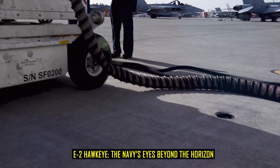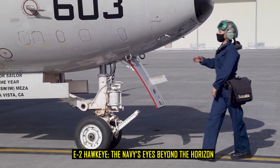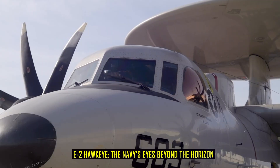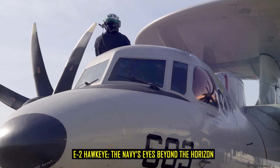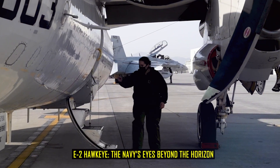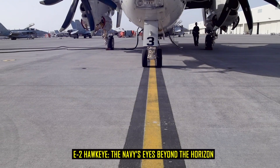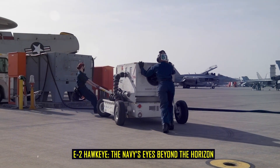Traditional radar systems mounted on ships were powerful, but they were limited by the curvature of the Earth and the vast distances of the ocean. The Navy needed an airborne radar platform that could extend the eyes of the fleet far beyond the horizon. From this urgent requirement came the E-2 Hawkeye, an aircraft that would redefine naval warfare and remain indispensable for more than half a century.